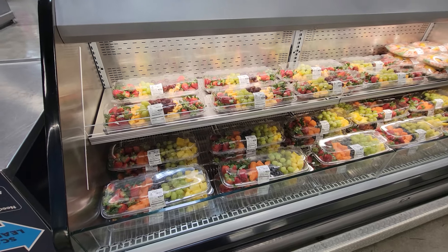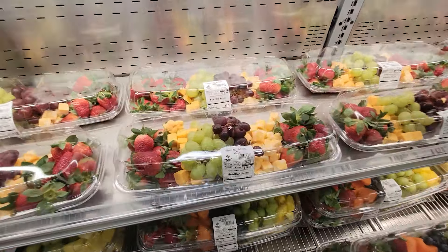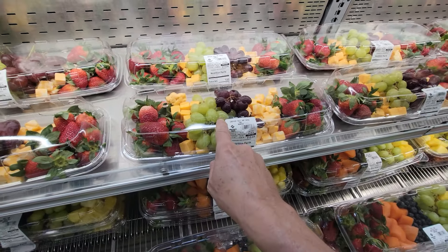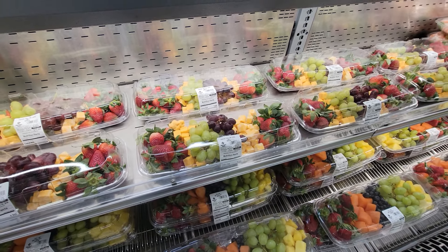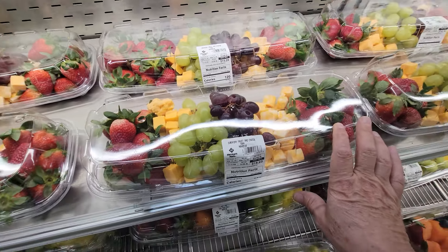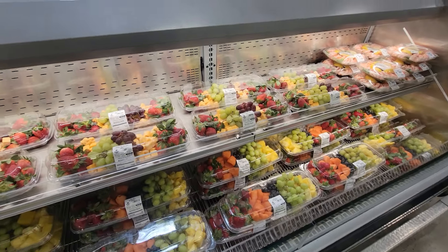If you're into charcuteries or having a little cheese spread for dinner, some people like to get these things with the grapes and the strawberries and the cheeses. But let me just warn you — there's a ton of sugar in the grapes. Strawberries are fine. Any fruit that's tart to the taste is okay, but be very sparing on those grapes because there's a ton of sugar in them.